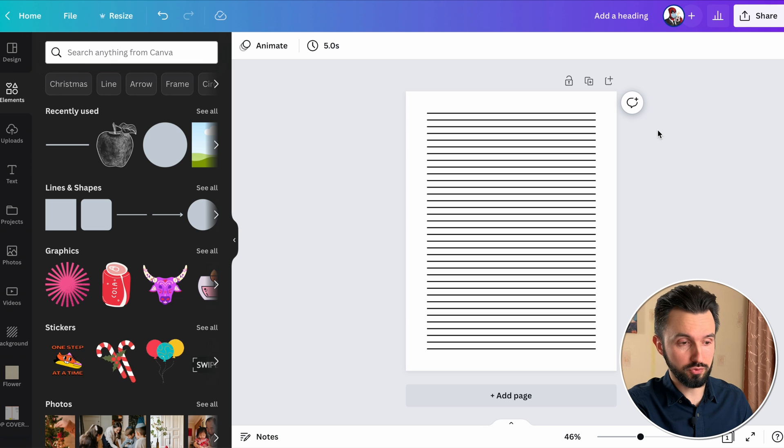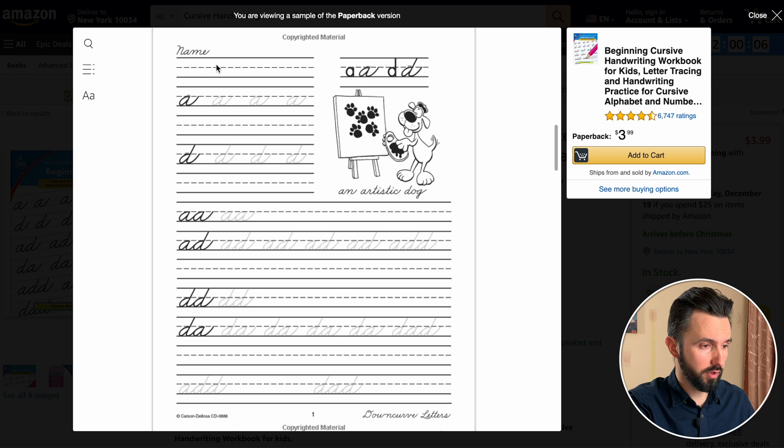And now we need to choose through every two lines. As an example, here you can see the first one is a solid line and there is a dotted line. Now two solid and one dot.